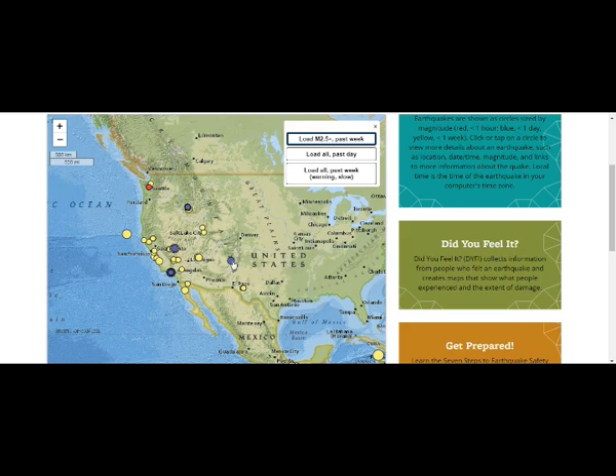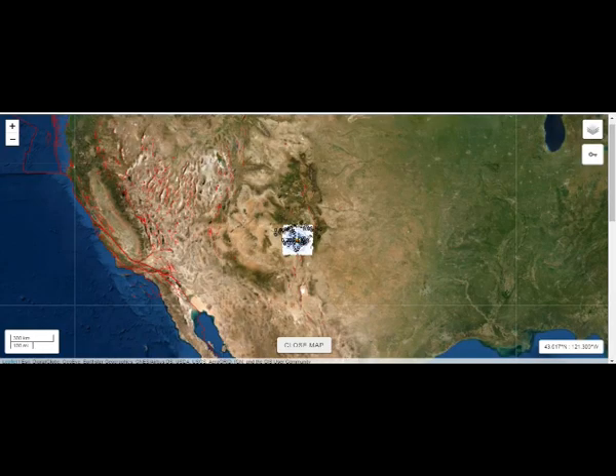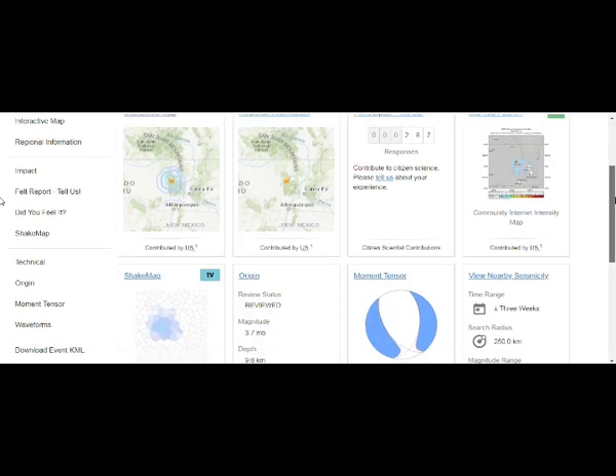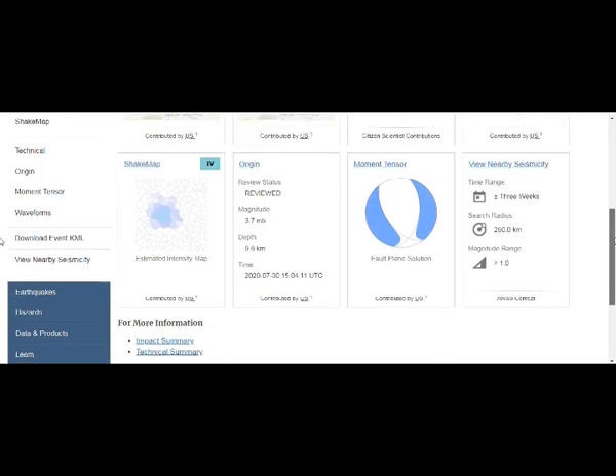Going back to the shake map intensity — 300 people reported feeling it. There's not that many people living there, obviously.